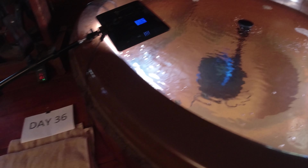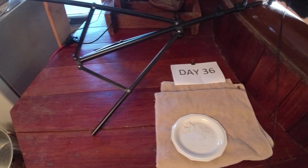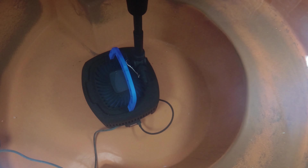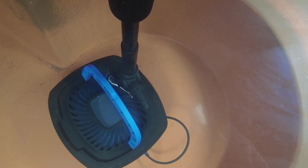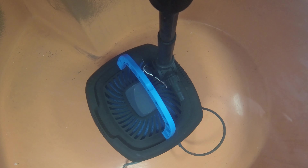All right, so today is the morning of day 36 — 36 days since I bought these two little red-tailed catfish. We'll see how big they are today. Wow, it looks like he got really big overnight. Look at how big he is — he's on the filter. It looks like he grew like half an inch overnight. That's crazy.